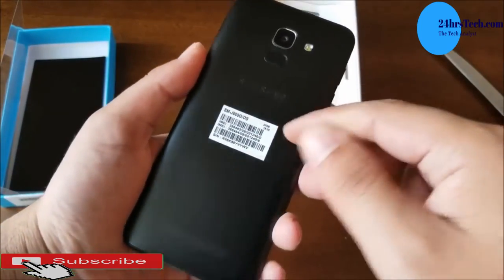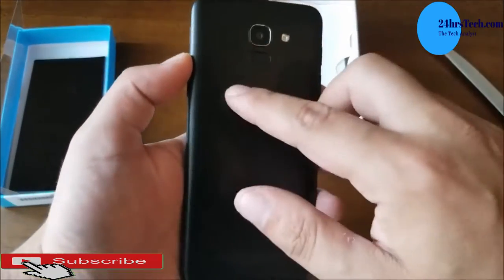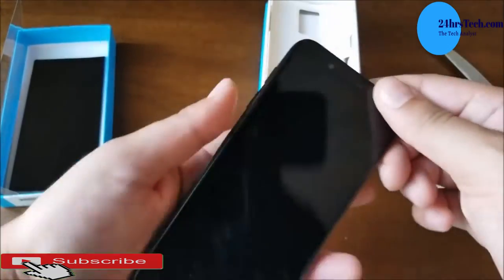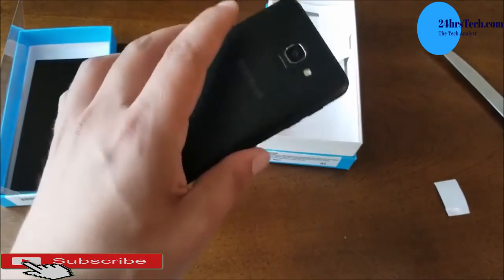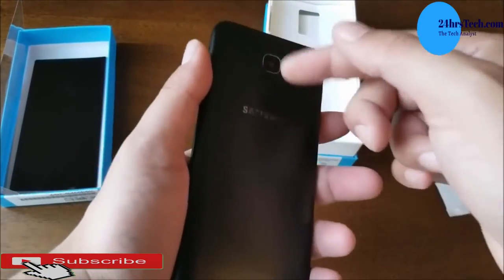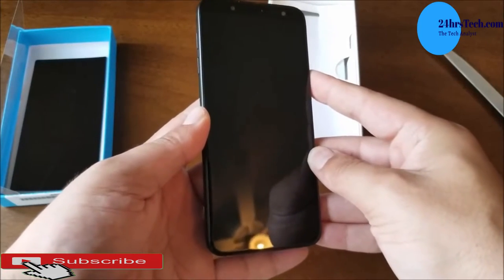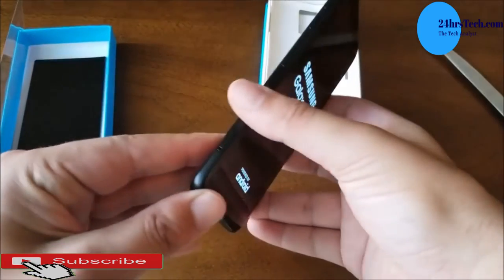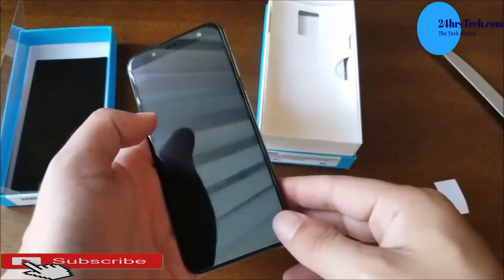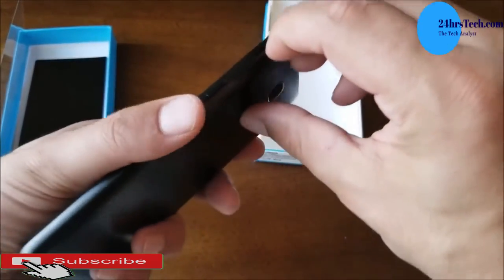but you don't want to pay the Galaxy S or Galaxy Note price, the Galaxy J6 has got you covered — and it is well under 1000 Ghana cedis. It comes with a 5.6-inch display with an 18.5 by 9 aspect ratio, powered by the Samsung Exynos 7870 octa-core processor — more powerful. RAM is 2GB and storage is 32GB, with a fingerprint sensor.